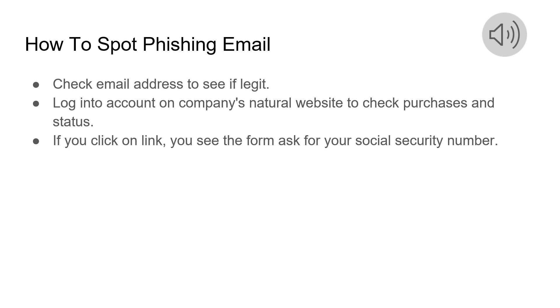If you click on the link provided in the email — which I suggest you do not do — you will see a form that will ask for your social security number. However, no company is ever going to ask for that except banks, and even then, you have to call in.